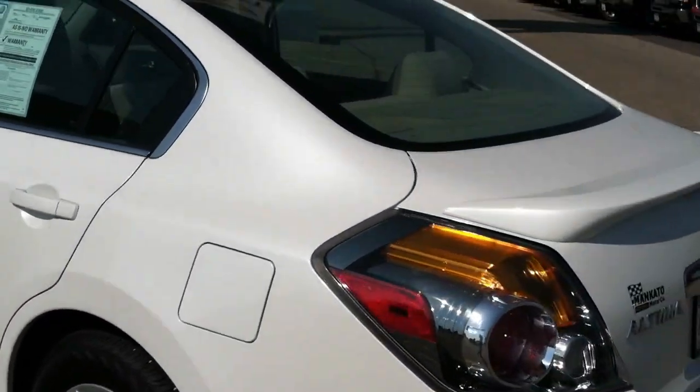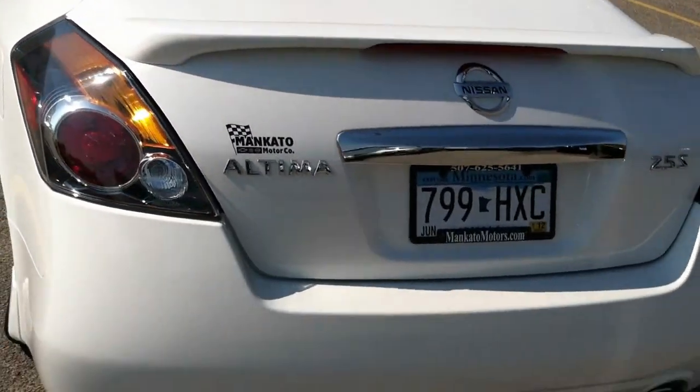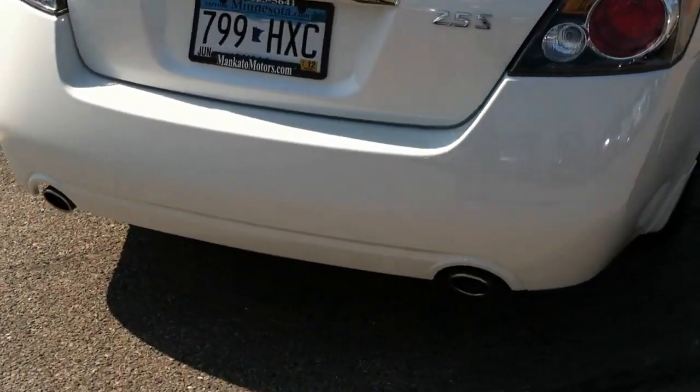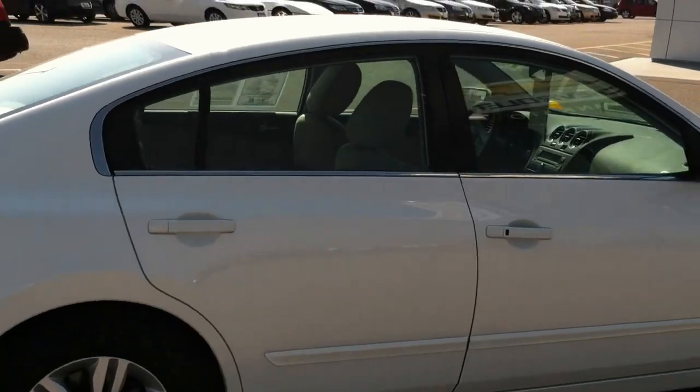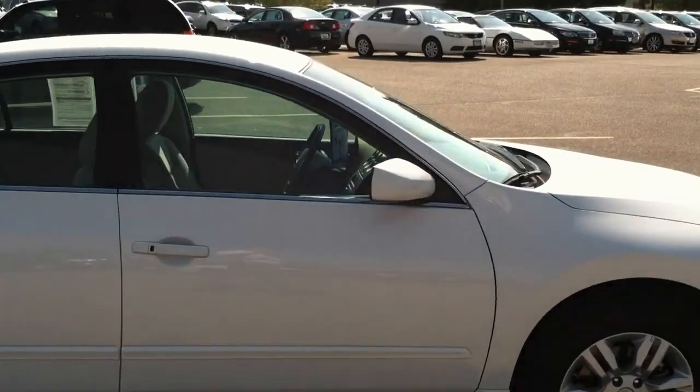Alloy wheels, spoiler on the back, and the dual exhaust tips. The car is absolutely beautiful — the winter frost color looks fantastic in the sunlight.